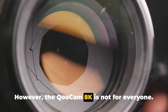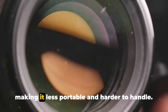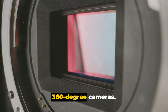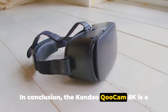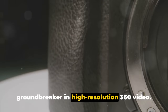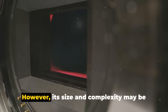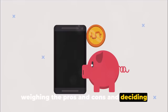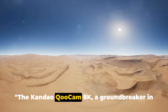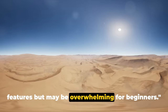However, the QoCam 8K is not for everyone. Its size is a potential downside — it's larger than many of its competitors, making it less portable and harder to handle. Additionally, its interface can be complex, especially for those new to 360-degree cameras, which can make the learning curve steeper and potentially discourage beginners. In conclusion, the Kandao QoCam 8K is a groundbreaker in high-resolution 360 video, offering exciting features that will delight tech geeks and professional content creators. However, its size and complexity may be overwhelming for beginners. As with any tech purchase, it's about weighing the pros and cons and deciding what features matter most to you.